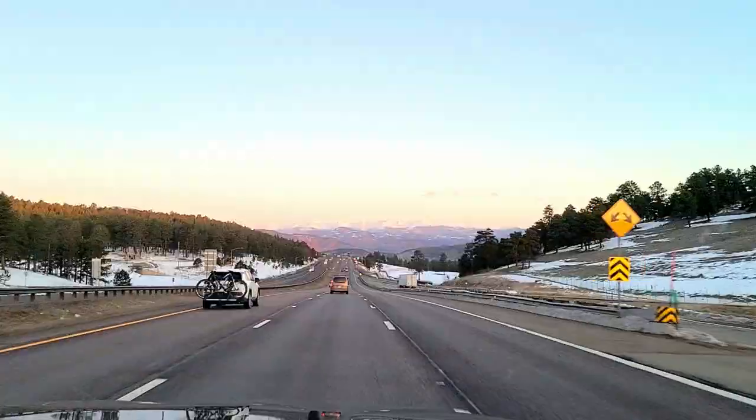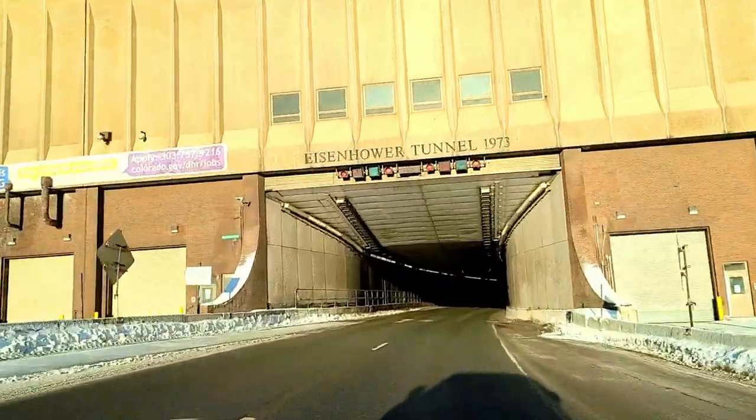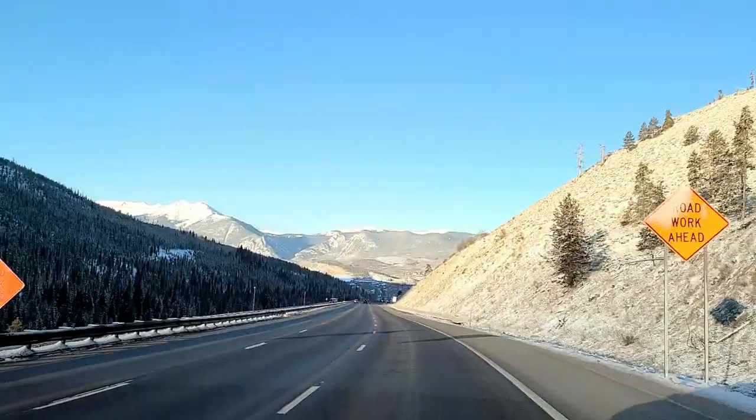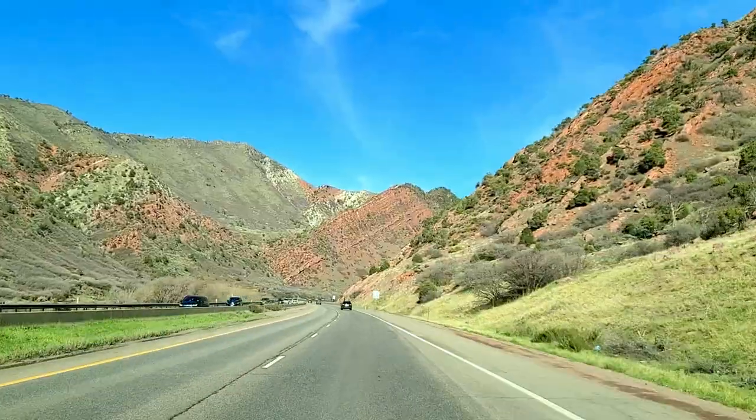Hey guys, we just made it to Colorado National Monument! We just did the drive from Fort Collins all the way over here to Grand Junction and just arrived — it's like a four and a half hour drive. Amazing drive, you guys, it was beautiful, it was out of this world.